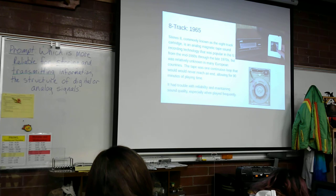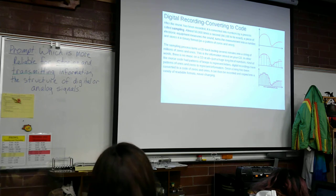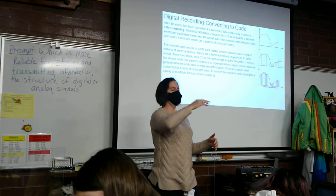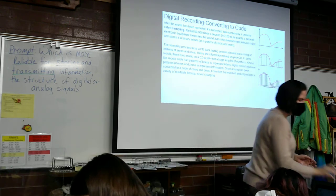Of course, people want things to get better and they want more. So then we start getting into digital. If we've got that analog sound, instead of capturing everything in the path on the tape or on the carvings on the record...